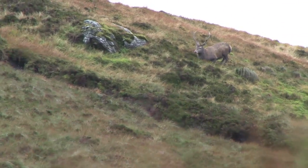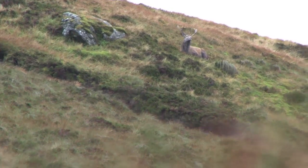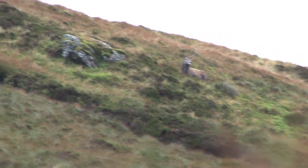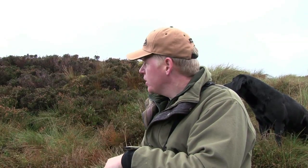Unfortunately this stag doesn't want to play ball. He sits up there on the mountain side and looks ready for his afternoon nap. I'm not happy to take my shot until he stands, and so we wait. The stag is lying down and keeps switching his gaze from over to our right to directly towards us. There are some hinds on the skyline. We can move into position, get up behind the rifle and wait for him to stand up. Only then can we take our shot, but we've got to be patient and very slow. I think we've got a good chance here though.